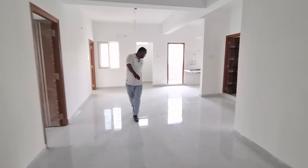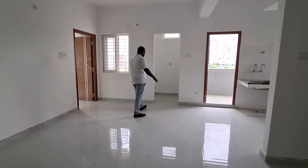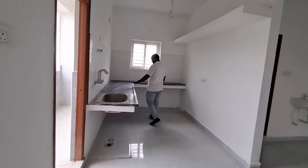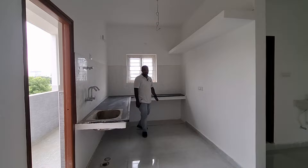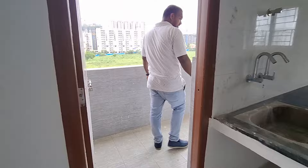Here is the dining area. We have a separate pooja room with a lot of space. There is an open kitchen with granite and good space. We have sliding doors and a grill area with good space, along with a utility area.